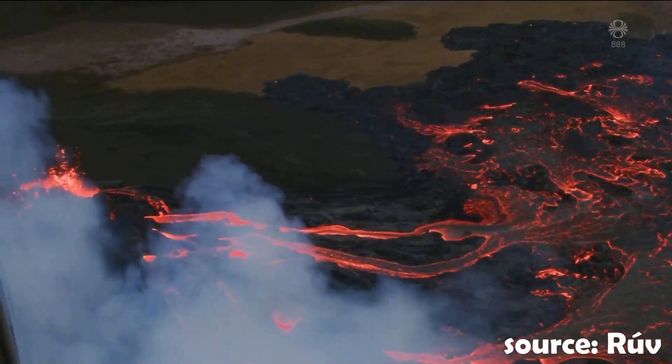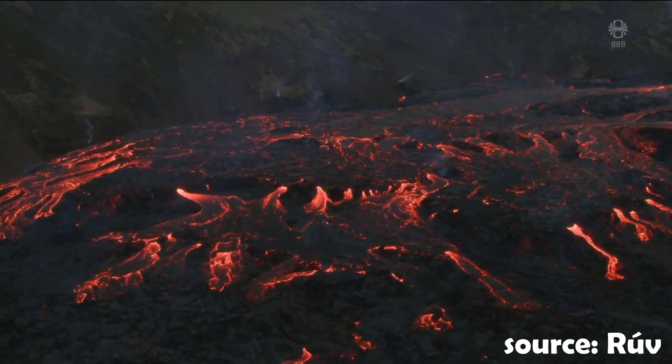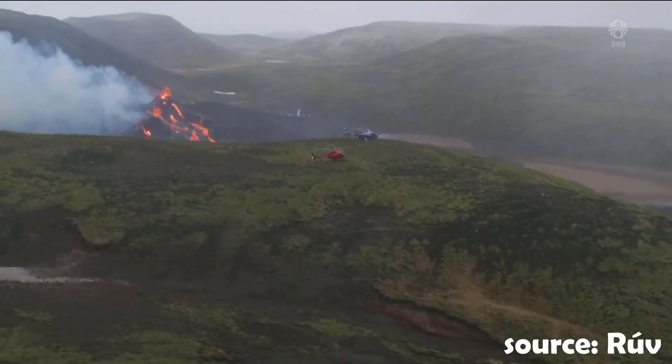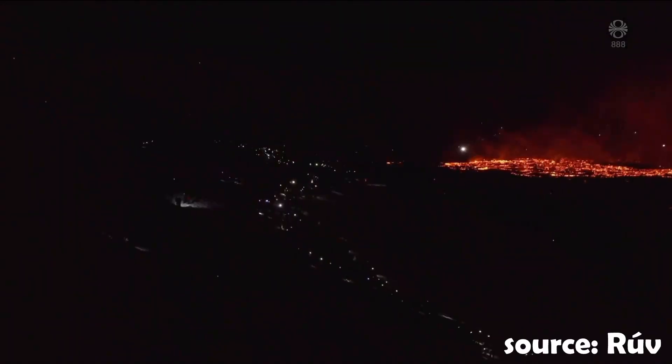Hello everybody, hope you're doing great and are ready for some volcano updates. It's March 19th, 2022, which means it's been a year since the eruption started in Geldingadalir, after three weeks of intense earthquake activity that caught the attention of the world.